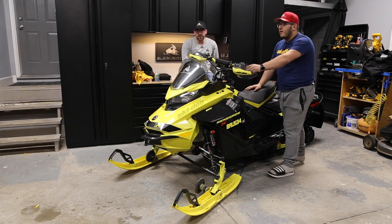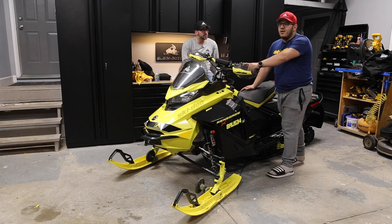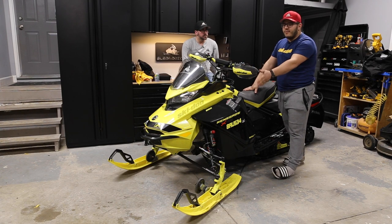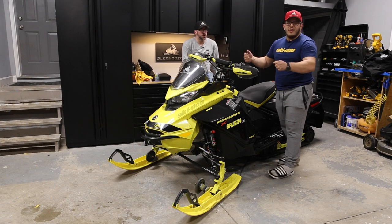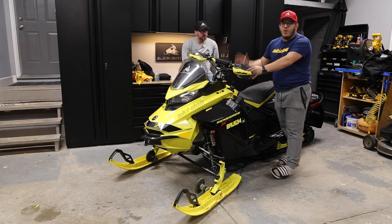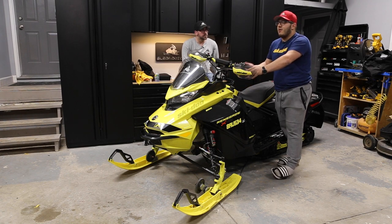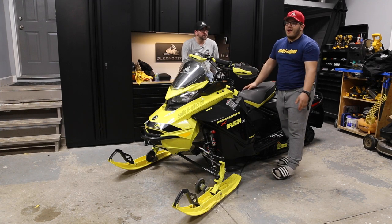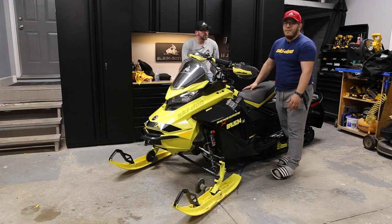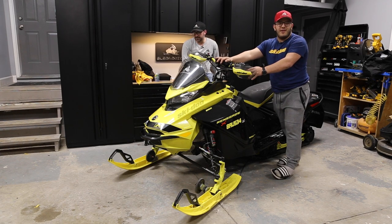The KYB shocks on the XRS package — the non-smart shocks — are still great. They changed from Pro 40s up front to Pro 36s when the Gen 4 came in in 2018, and it just made the sled much smoother and more comfortable to ride. The XRS used to have a bad rap for being that really rough, stiff sled, but when they changed the shocks it became way more compliant and grew in popularity. I'd say the Renegade XRS is probably one of the more popular skinny trail sleds now. After 13,000 kilometers, every one had a smile on my face — it never disappointed me.